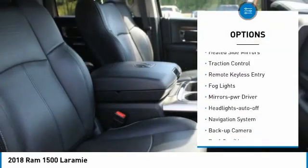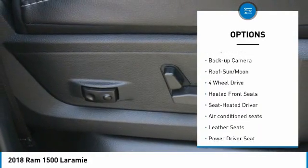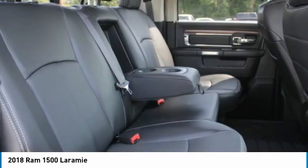chrome wheels, heated side mirrors, traction control, remote keyless entry, fog lights, mirror memory, headlights auto off, navigation system, and backup camera.